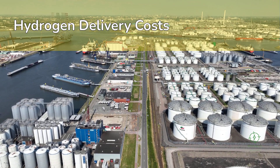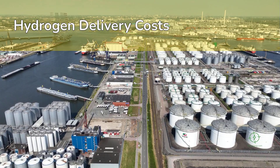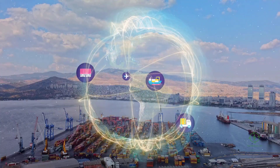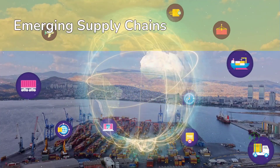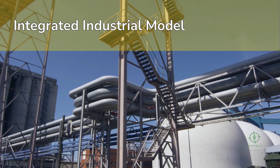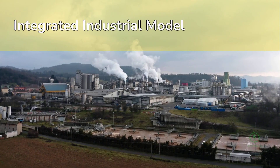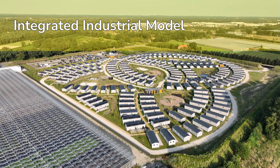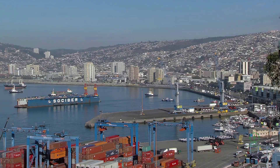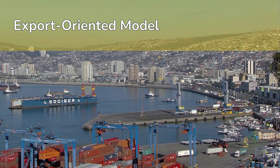Think of industrial clusters in Rotterdam, the Texas Gulf Coast, or Western Australia, where hydrogen plants, refineries, and chemical users share the same infrastructure footprint. Globally, three dominant supply chain archetypes are emerging. First, the integrated industrial model: large co-located facilities combining renewables, electrolyzers, storage, and downstream users. These are the most efficient because they avoid transport costs — NEOM and Puertollano are prime examples.